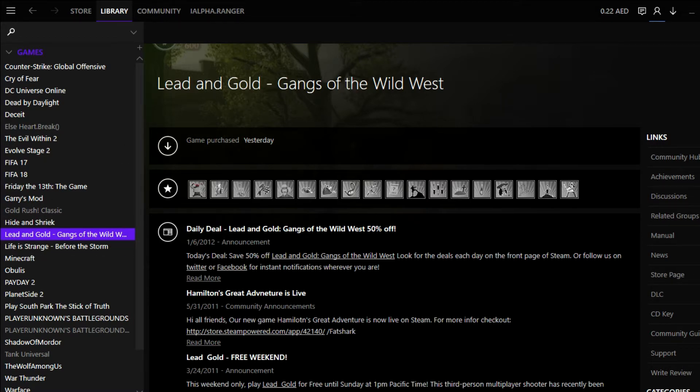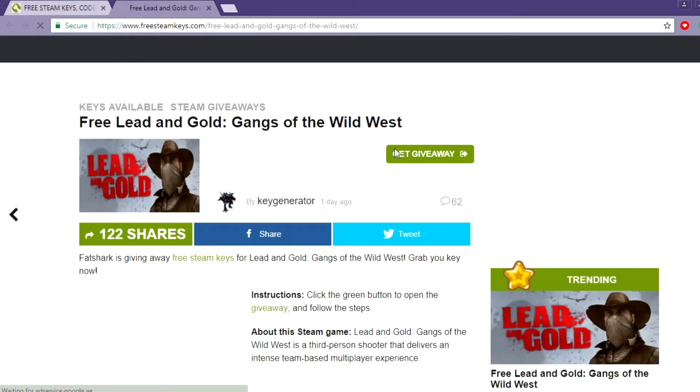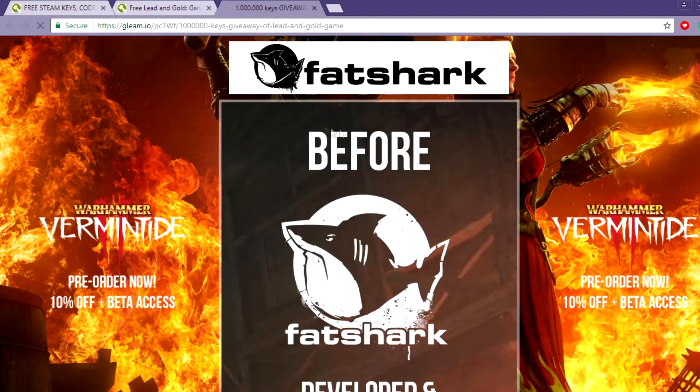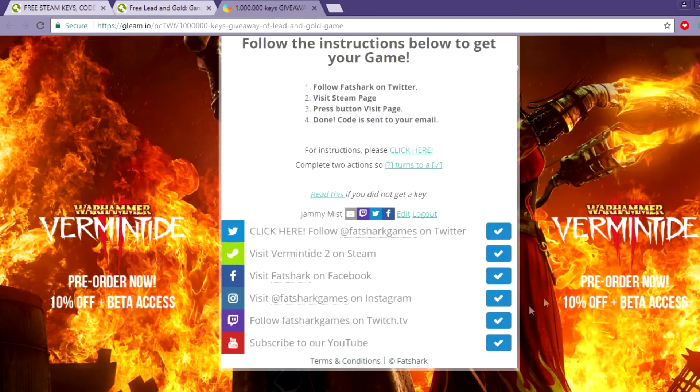The only thing you need to do is go here, click on 'Check Giveaway', then click on 'Get Giveaway'. You need to complete certain tasks: follow them on Twitter, visit them on Steam, visit Fed Shark on Facebook and Instagram, follow on Twitch, and subscribe to their YouTube channel.